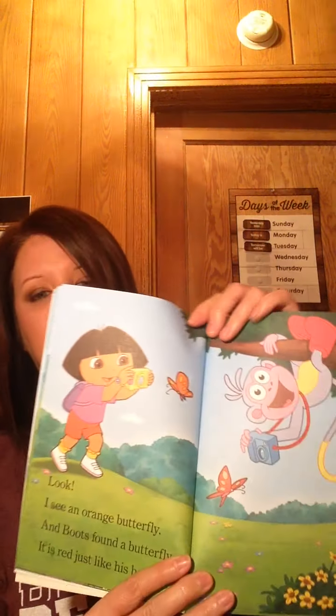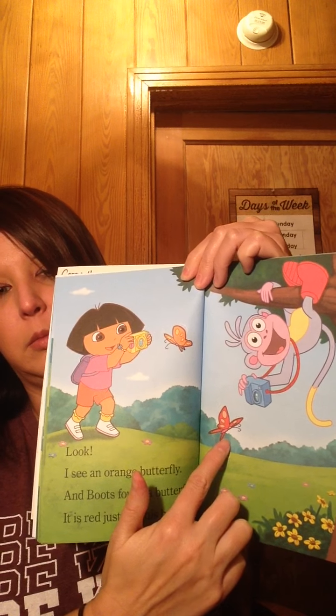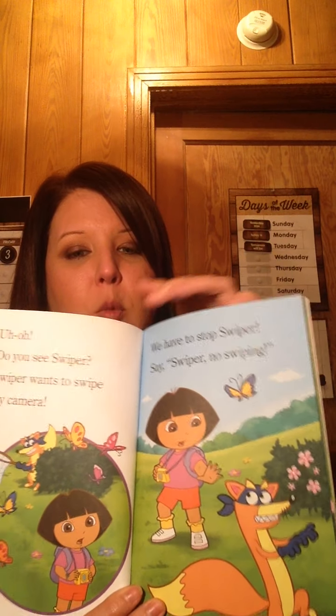Look, an orange butterfly! And Boots found a butterfly — it is red, just like his boots! You see the orange butterfly right here, and there's the red one. Oh no, do you see Swiper? Swiper wants to swipe my camera! We have to stop Swiper. What do we say when we see Swiper? Swiper, no swiping! Yay, we stopped Swiper! But look at that big rain cloud — butterflies don't like the rain. Do you see a dry place for the butterflies to go?